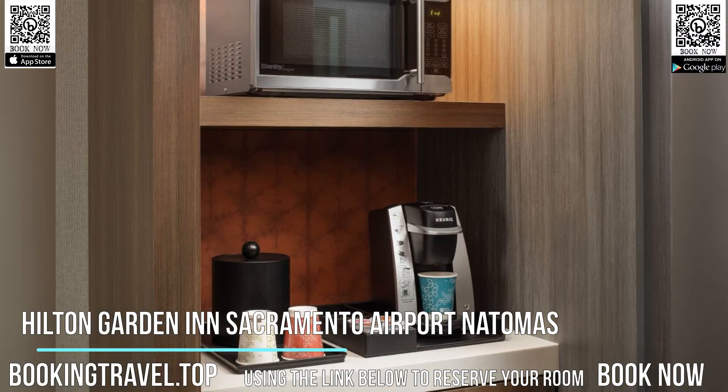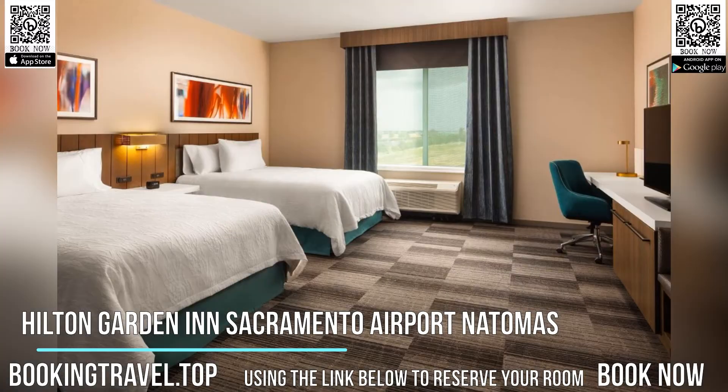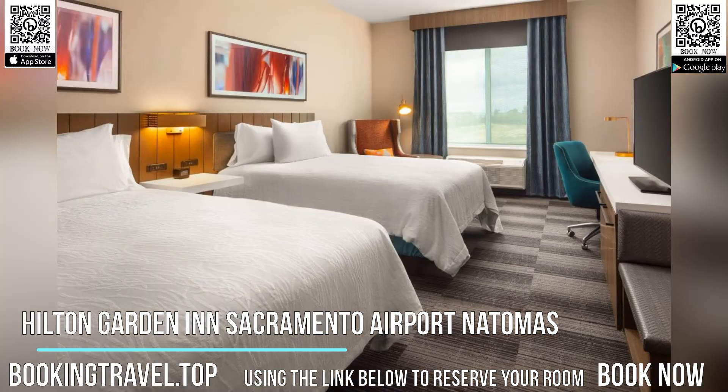All guest rooms in the hotel are equipped with a flat-screen TV. A refrigerator, microwave, and a coffee maker are provided as well. The private bathroom is fitted with a shower and a hair dryer. The rooms include a seating area.